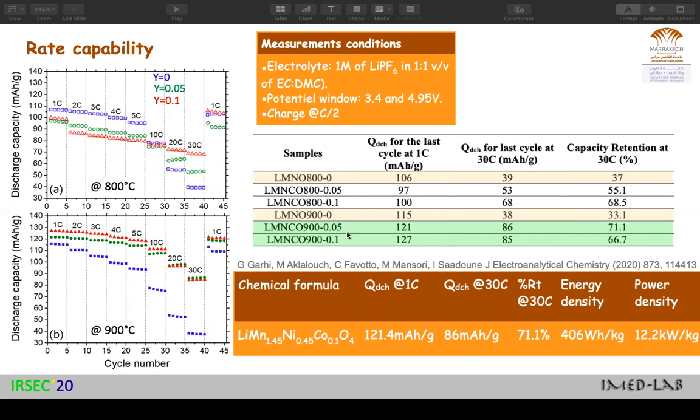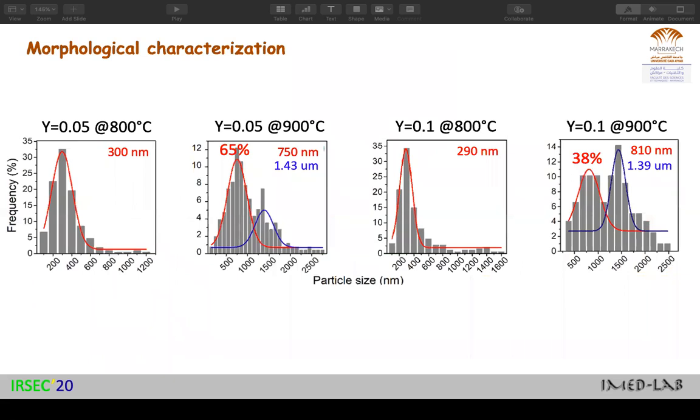I can highlight the sample with 0.05 cobalt content, which has 71% retention with a capacity of 86 milliamp-hours per gram, delivering an energy density of 406 watt-hours per kilogram and a power of 12.2 kilowatts per kilogram. After investigating the sources of problems, we believe the main issue comes from degradation of the electrolyte, which is also related to the specific surface area of our materials.